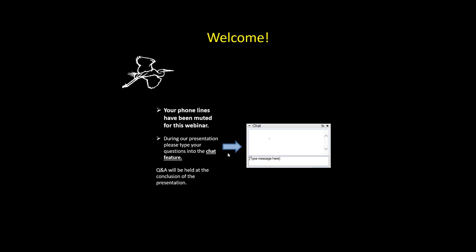A few housekeeping items: your phone lines have been muted since we have a good number of participants today. We will still be accepting questions during the presentation, and after the main presentation we'll finish up with Q&A. Use the chat feature on your toolbar to type messages to me throughout the session. Also, we'll be recording today's presentation in case you need to cut out early or want to pass it on to friends and family.